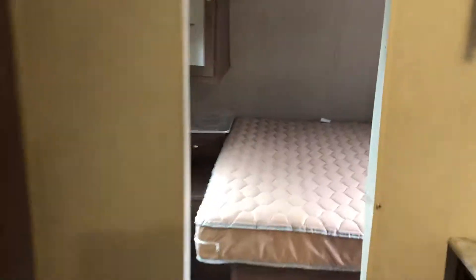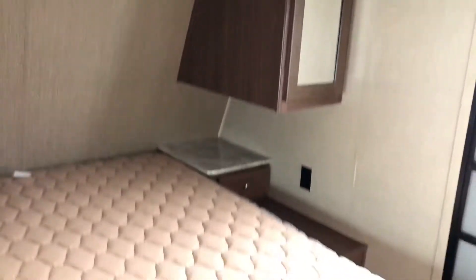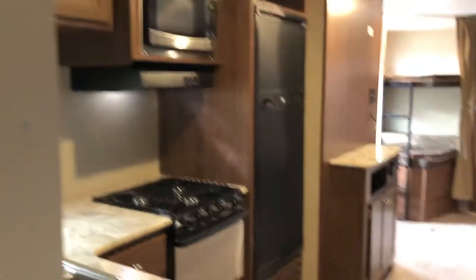Let's check out the master suite. Two shelves for hanging storage. You have a nice queen size bed in here, and there is that separate entry and exit door. That's nice because you can close off this area and kind of have just your own space.